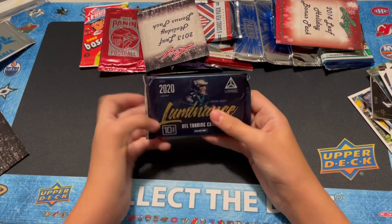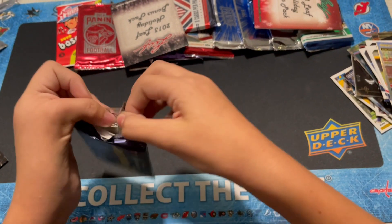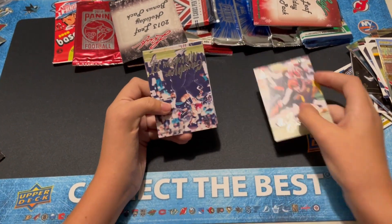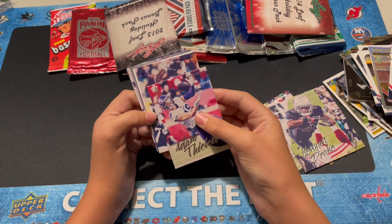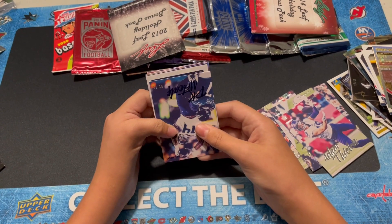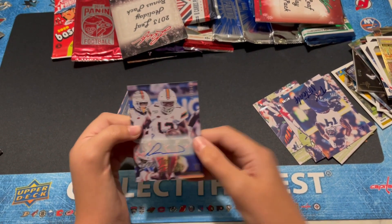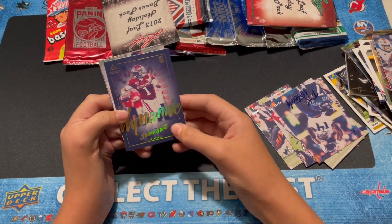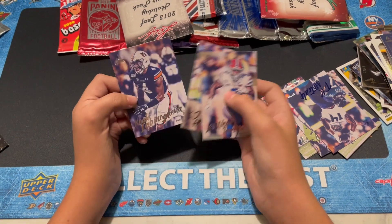Let's do the 2020 Luminance now — should have an auto if it's not thick. AJ Green. Minshew. Drake. Thielen. We got a numbered DK to 99 — nice. Autograph: DJ Dallas for the Seahawks, not bad, numbered to 299. Not the best one, but not the worst. Jalen Hurts Dynamic. LaMichael Pirine. CJ Henderson. And Igbenogane.